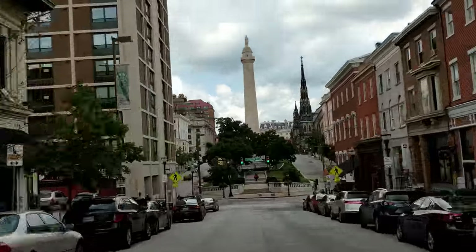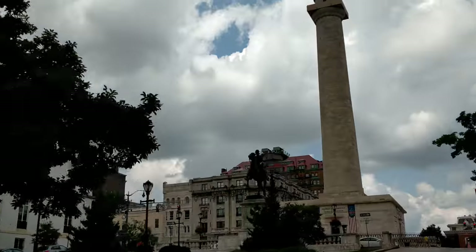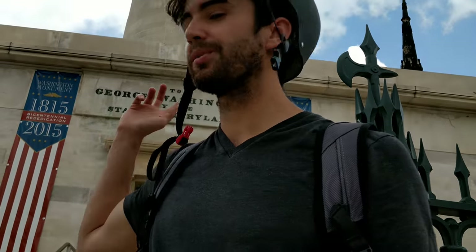Right now we're heading over to Mount Vernon. It's maybe about three quarters of a mile from the Shot Tower. This here behind me is the Washington Monument. It looks like it's open right now, so let's see if we can go in.